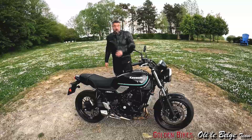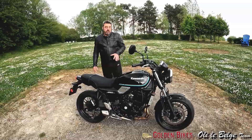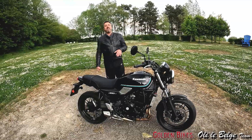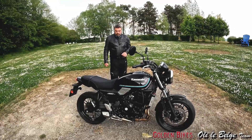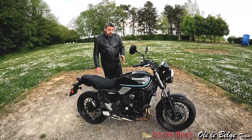Pour le look, celle-ci c'est la version noire. Il y a une version rouge 50e édition puisque ça fait déjà 50 ans que la première Z900 est sortie. On est vraiment sur le vrai concept du néo-rétro.